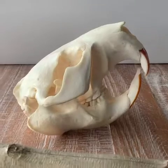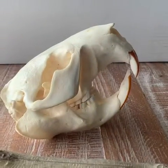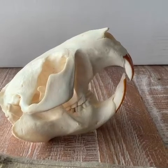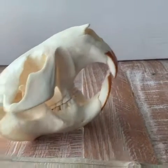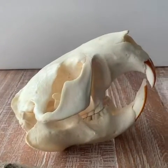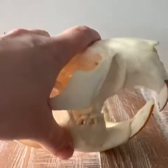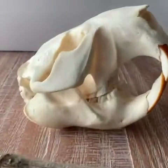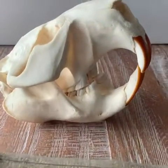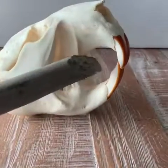Most people know that beavers use wood to build their houses. They build lodges where they live and dams which they make to stop the water from flowing. In order to carry that wood back to whatever they're building, they have to carry it in their mouth. That's where the space in between their front teeth and their back teeth comes in. This space is called a diastema — a fancy word for a space between your teeth.